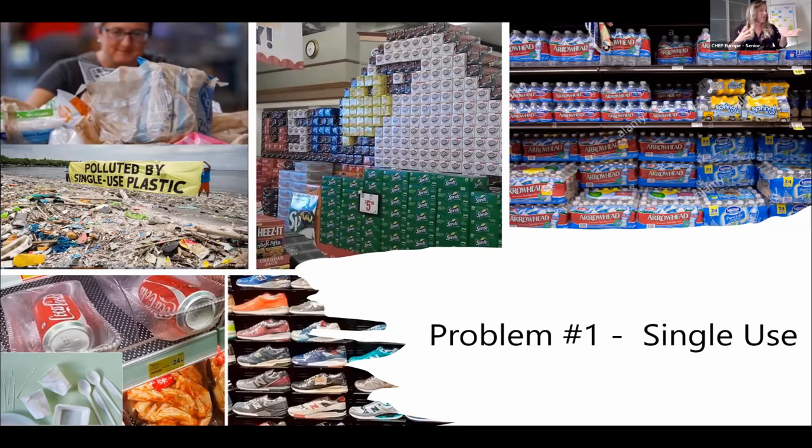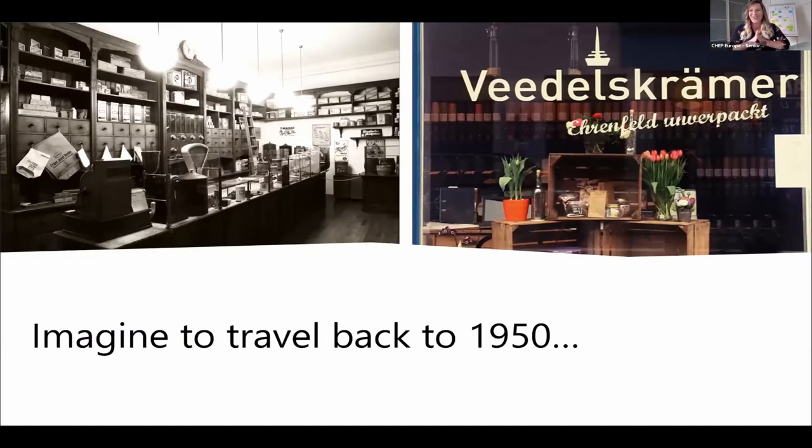Go around — look in your bathroom, look in your kitchen — it's full of waste. We are not in the B2C environment, but as a logistics provider connected to both B2B and B2C, we need to drive the change and bring the parties together. This is a picture from my neighborhood in Cologne. Imagine travelling back to 1950, where unpackaged was a commodity — it was quite common to bring your share-and-reuse containers to the store.